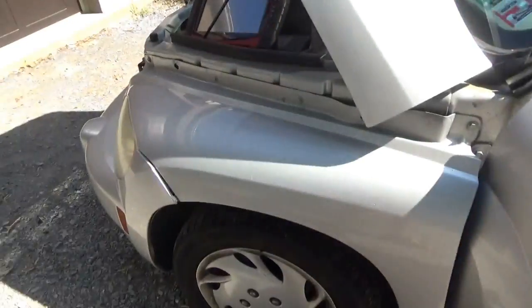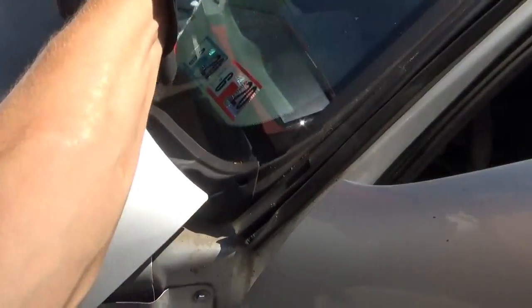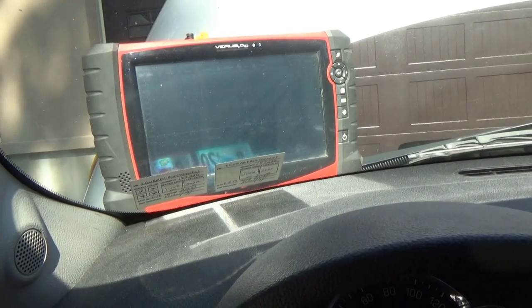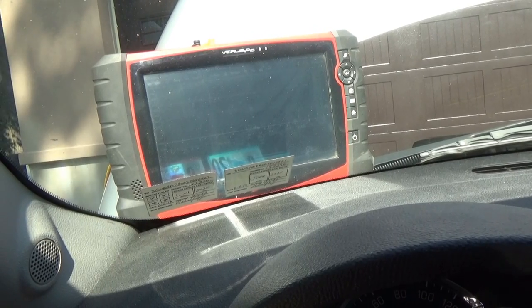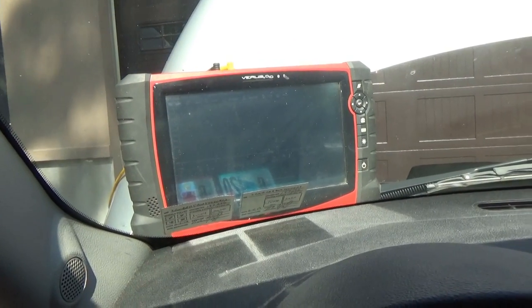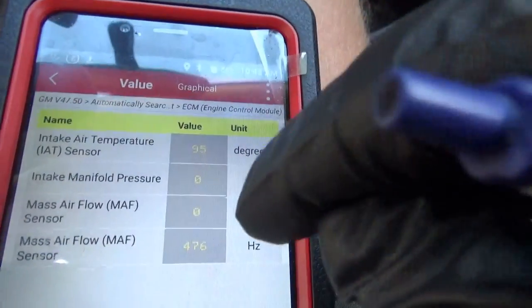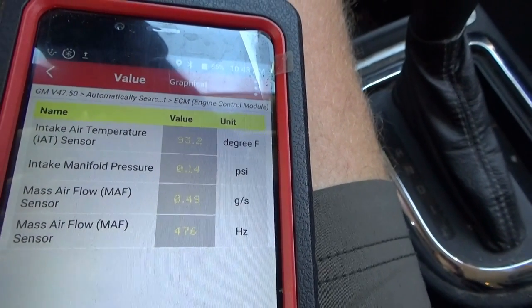So let's start up the car, rev it up, and see if that frequency changes at all. Key off — our frequency dropped. Key back on — we're back to 470 hertz. That 470 hertz does not change at all. It just stays there whenever the key is on. Mass air flow sensor is definitely not reporting anything useful.